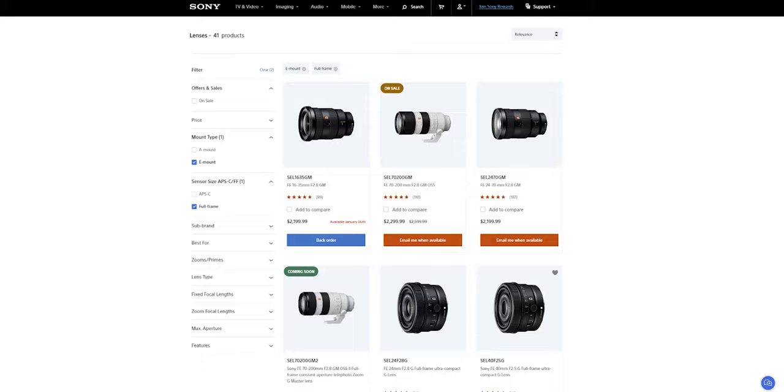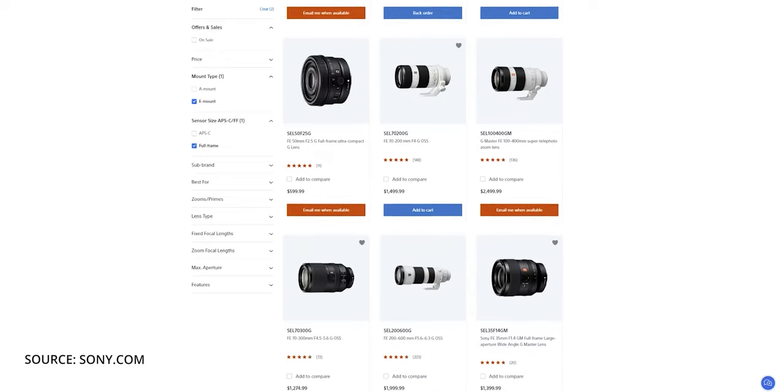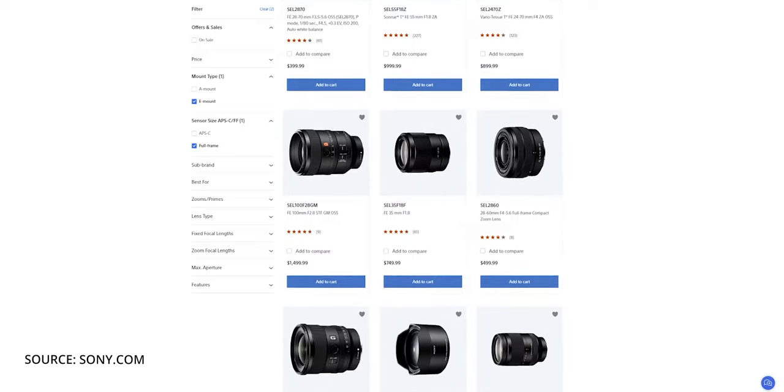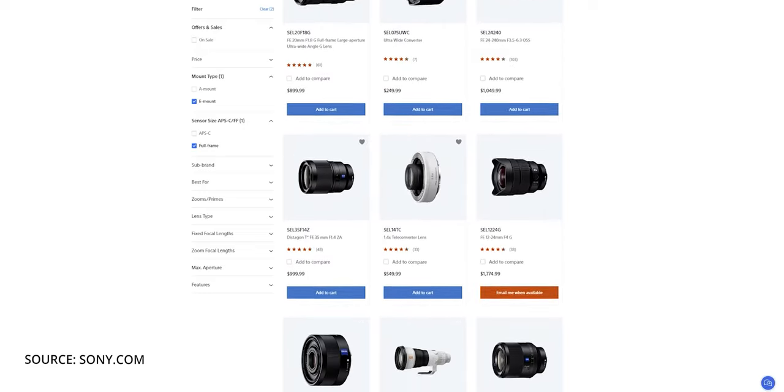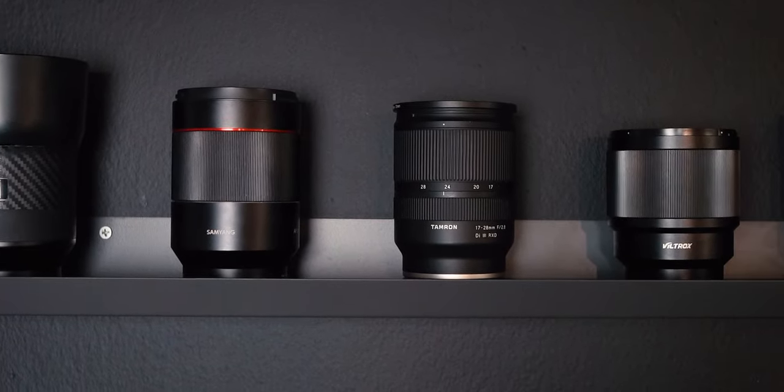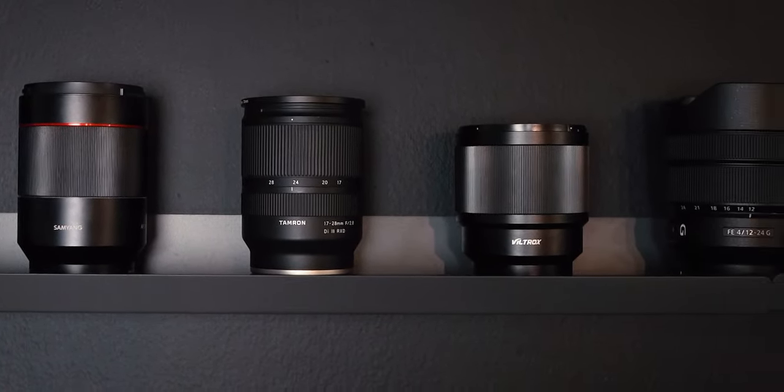Now this next pro applies to pretty much every Sony camera, but if you're on a budget looking at the a7 III, the huge lens selection is definitely a positive. There are 41 full-frame lenses from Sony and tons of lenses from third-party manufacturers like Samyang, Tamron, Viltrox, Sigma, and more. Don't forget about all the old film glass you can adapt to this camera. So from top-of-the-line glass like Sony G Master and Zeiss lenses to more budget-friendly options, you can find a kit that works for any price point.